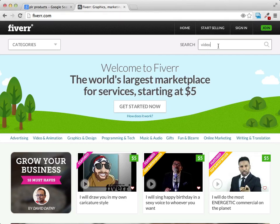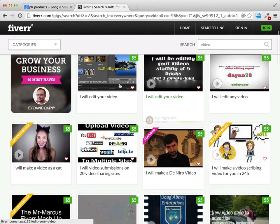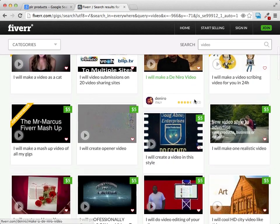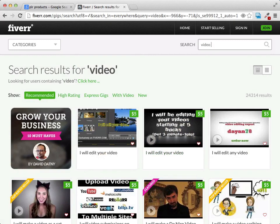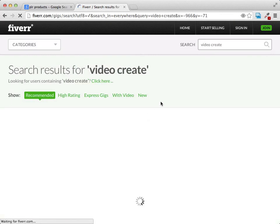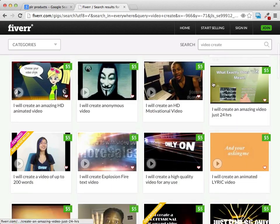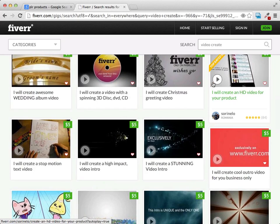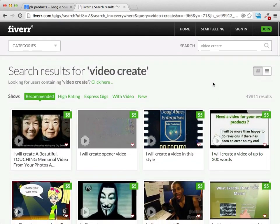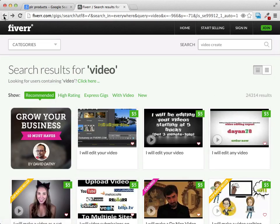If you just search for video here — I'll do a quick search for video — you can see people will edit video for you, they'll create video for you, they'll do all kinds of video projects for you. You can refine this and find people that will create videos for you for about $5. A lot of these people do really, really good work — they have high quality equipment and a lot of them are real pros. So Fiverr is a great site to find people that will do stuff for you very inexpensively, and these are perfect little $5 to $10 jobs.